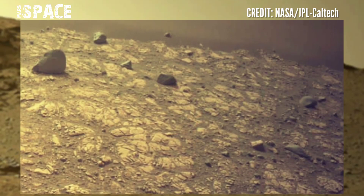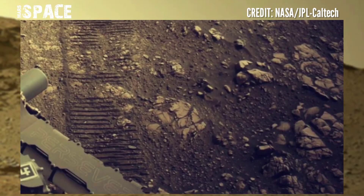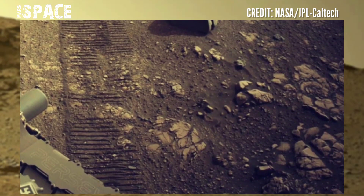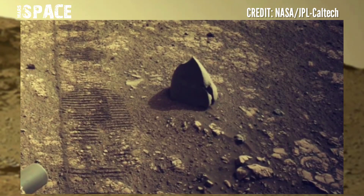NASA's Mars Perseverance rover is searching for signs of life on the Mars surface, catching samples and drilling cores at the surface of the red planet.